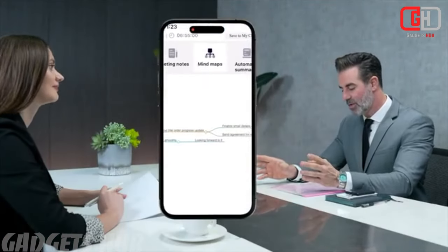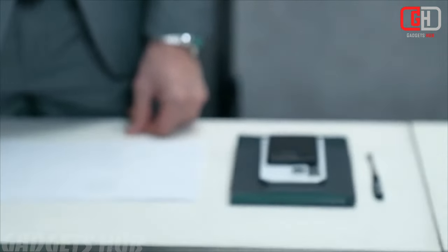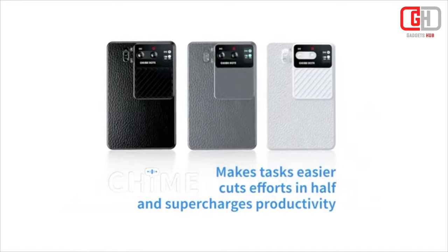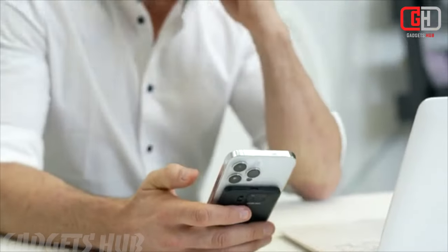Instant translation in 107 languages. Thanks to its integration with ChatGPT, the Chime Note X offers real-time translation in 107 languages. Whether you're writing meeting summaries or communicating with someone from a different language background, this feature is invaluable. For students, it's a game-changer — take effective notes in real-time, record lectures, and automatically generate summaries. Time-saving and efficient.